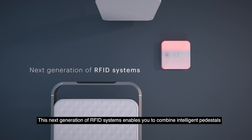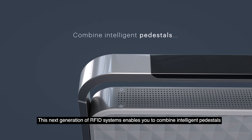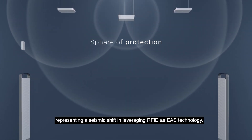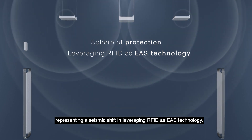This next generation of RFID systems enables you to combine intelligent pedestals and overhead antennas to create a sphere of protection around your products, representing a seismic shift in leveraging RFID as EAS technology.